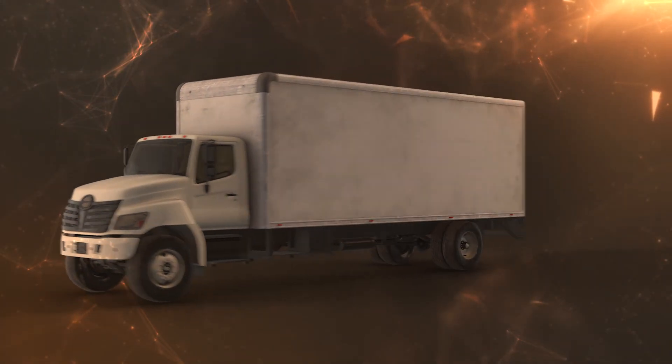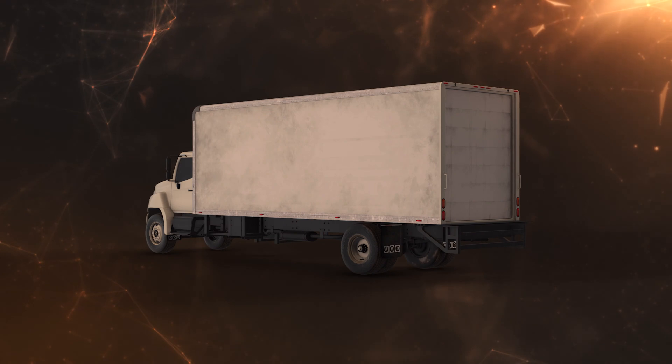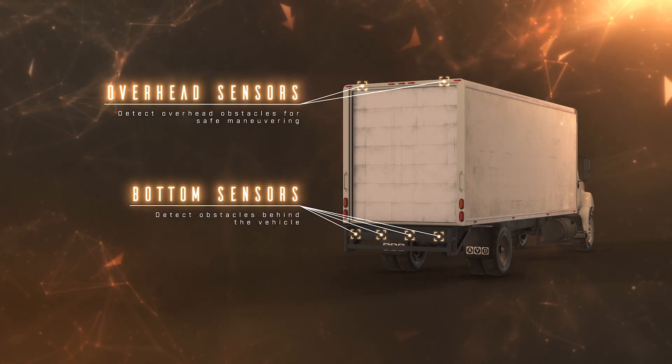Equip fleets with front and rear proximity sensors to audibly alert drivers of any objects in the vehicle's path. Utilize rear sensors to detect overhead obstacles to assist in safe maneuverability.